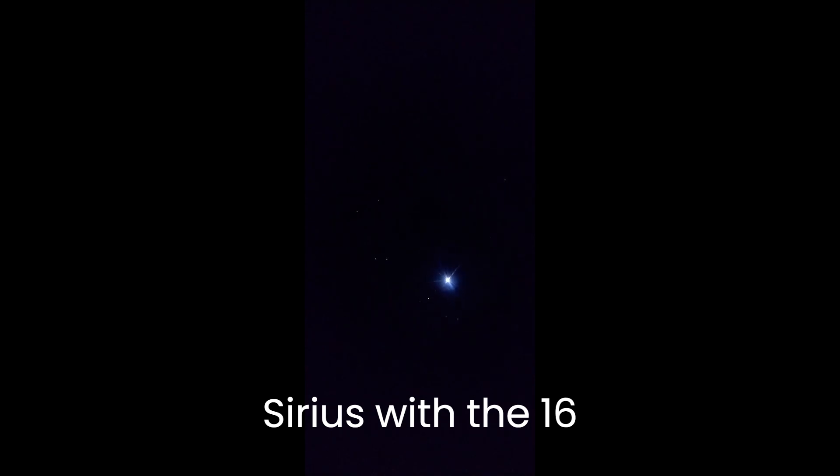Sirius is very bright for this scope — it's the brightest star in the sky. With this telescope it's like wow, you literally feel like you're approaching a solar system.